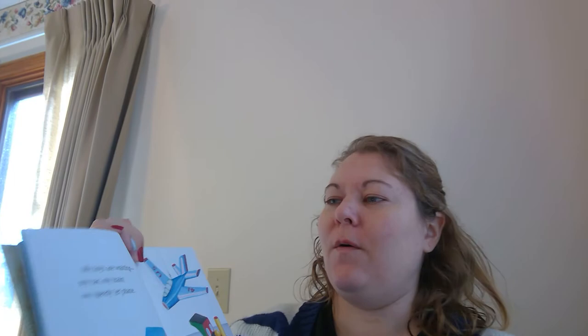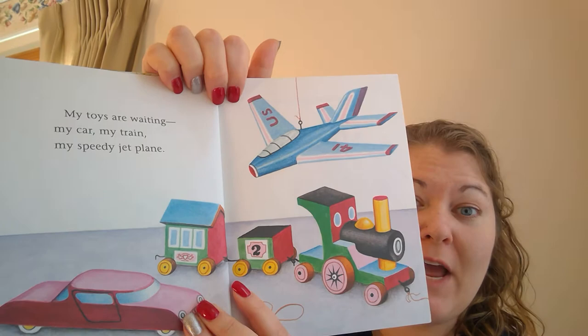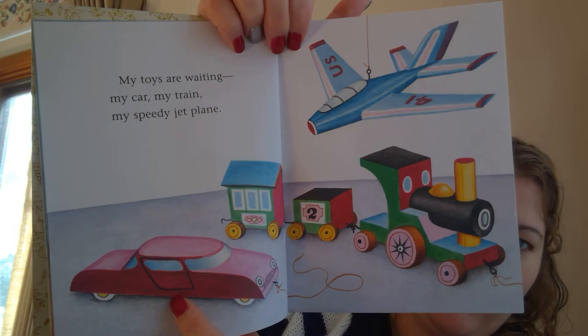Oh, my toys are waiting. My car, my train, my speedy jet plane. Oh, where's the train? Right there, choo-choo. Hey, it's like yours, where you can sit on it. And where's the car? There's the red car. And this is an airplane.